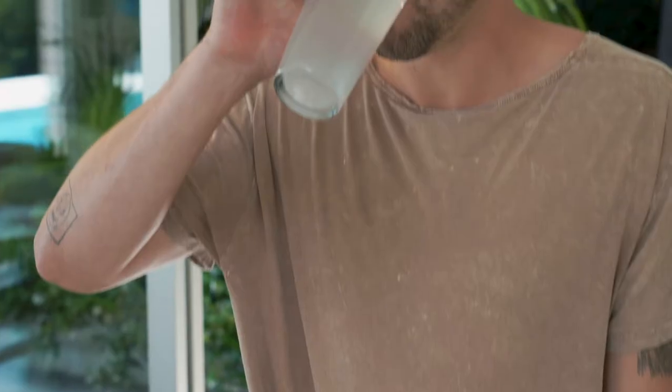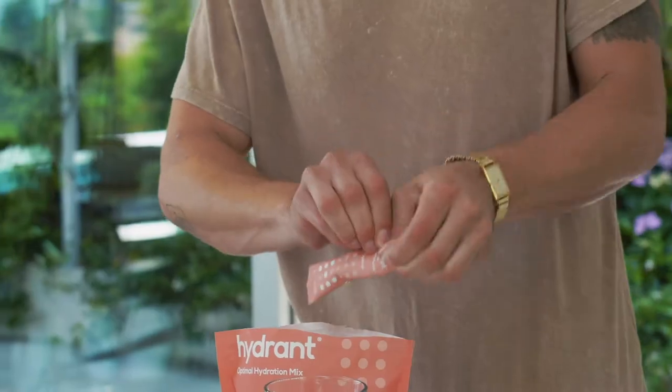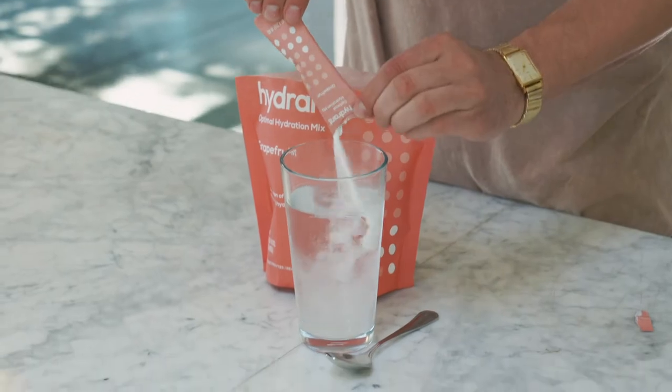Let's talk about how Hydrant hydrates you fast. Hydrant has the perfect balance of water, glucose, sodium, potassium, magnesium, and zinc — all the essential ingredients you need to hydrate yourself very effectively.